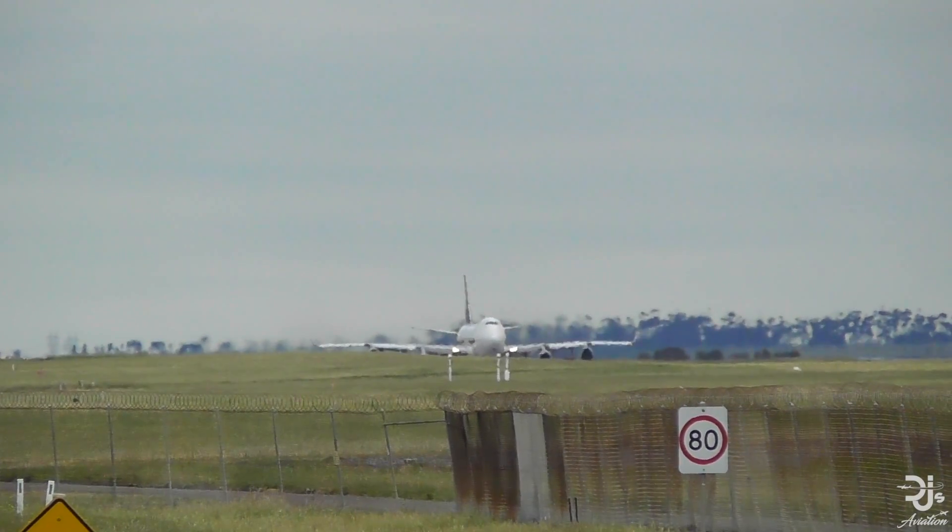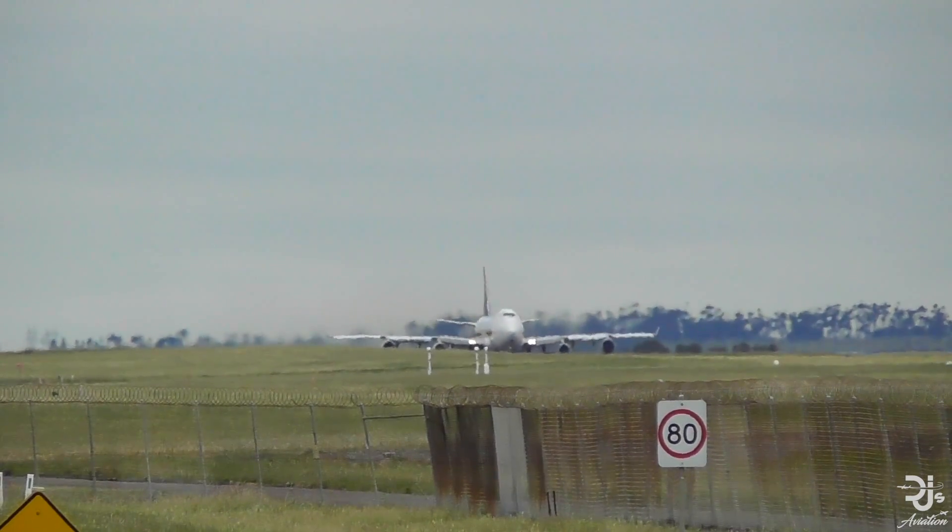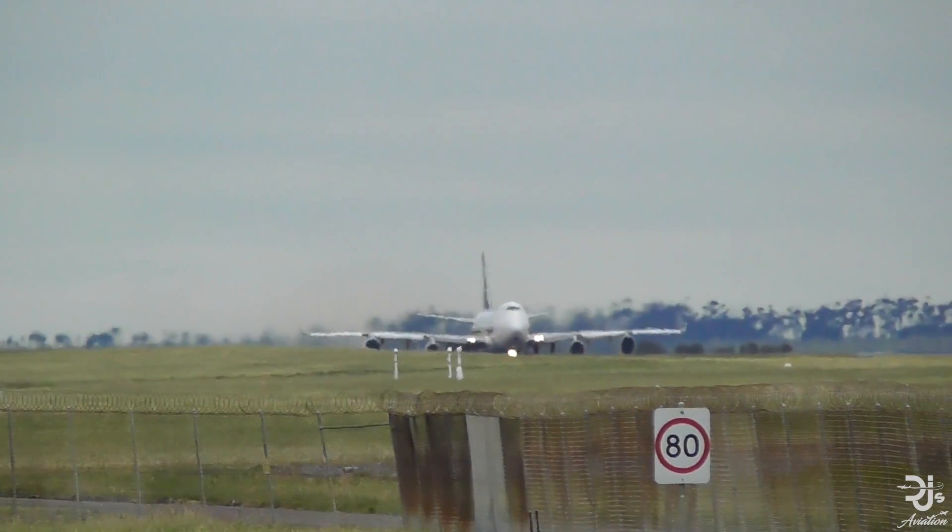Hey everyone, welcome to DJ's Aviation. The Boeing 747 CMCA. Yes, you've heard me right.